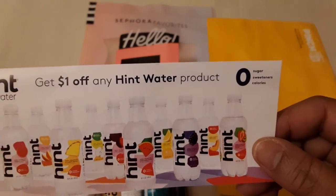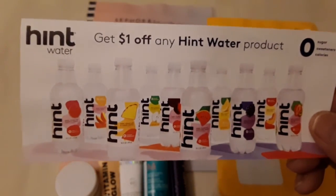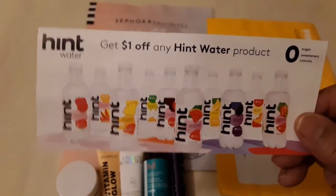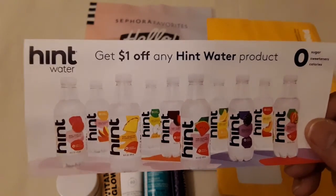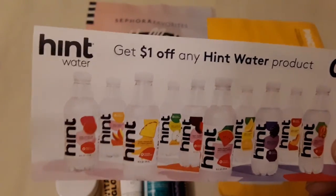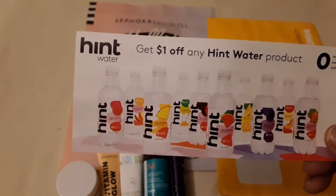It says zero sugar, zero sweeteners, and zero calories. I really liked it and I can't wait to get more. This was just a coupon I received from Pinch Me.